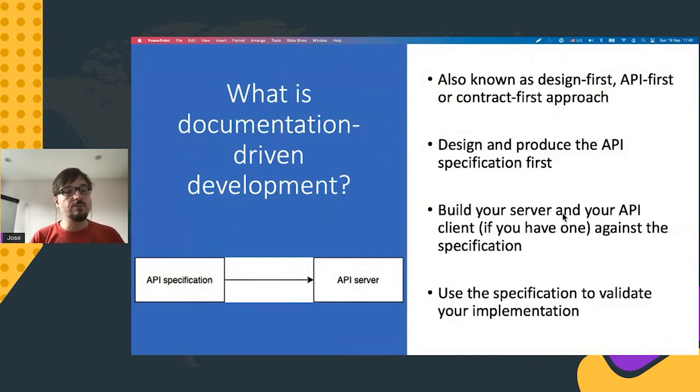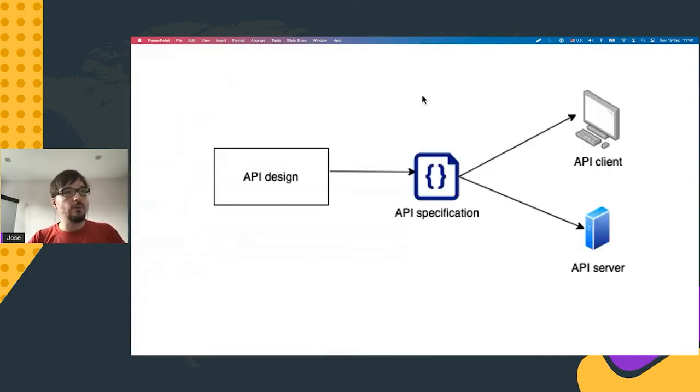Once we have documentation, we can use the approach I call documentation-driven development — also known as design-first, API-first, or contract-first. The basic idea is that we first design the API and produce an API specification. Then we use the specification to build our API client code and server code. Finally, we use the specification to run validation tests against our implementation. The process flows through a design stage, producing an API specification, and then using that specification to produce both client and server code.